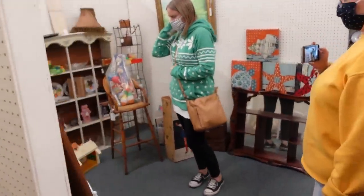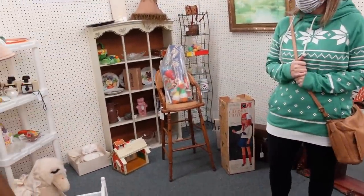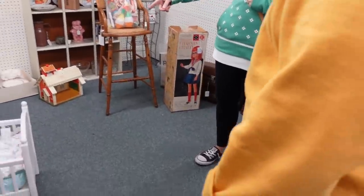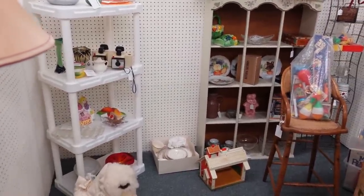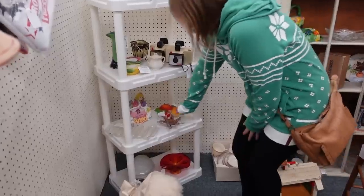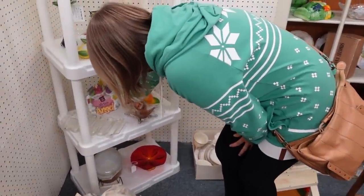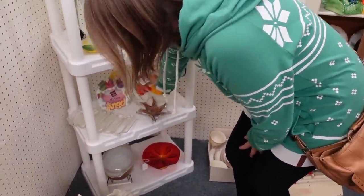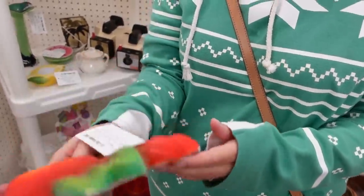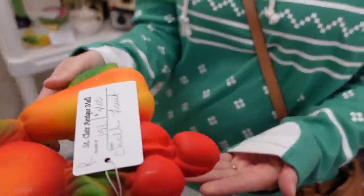There's a couple things I was thinking about but they're right on the border — they're fifty percent off. How much is the fruit? It would be ten dollars. How much is the amber little baby? It would be two dollars — yeah, that's a definite.